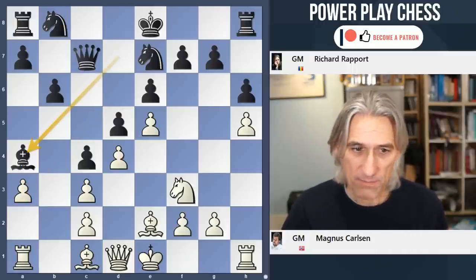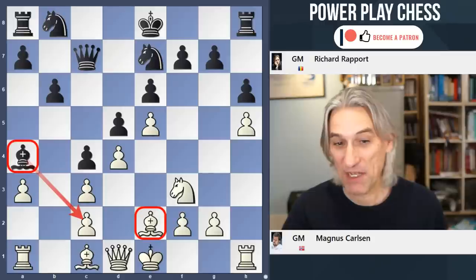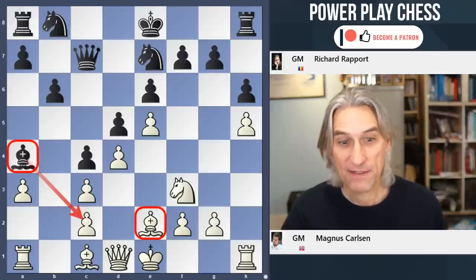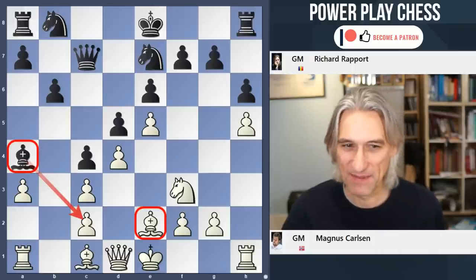If that a-pawn can advance, then bishop a3 comes in, and you can see what a monster that piece is on that diagonal. There is some pressure here. Which bishop is better now — the bishop on a4 or the bishop on e2? In fact, that bishop on e2 is sometimes a very poor piece, as Giri discovered when playing Carlsen in the blitz.